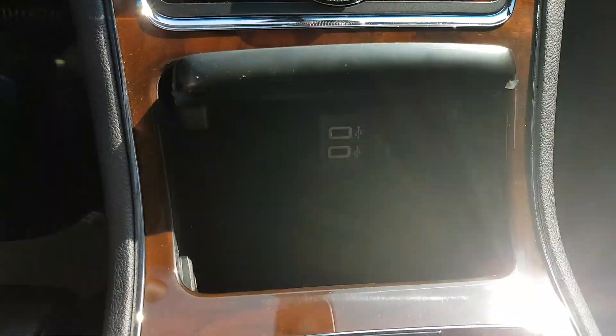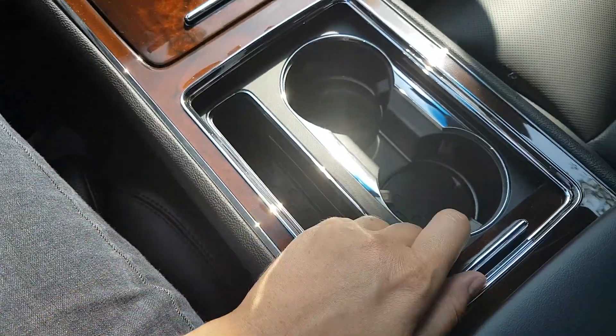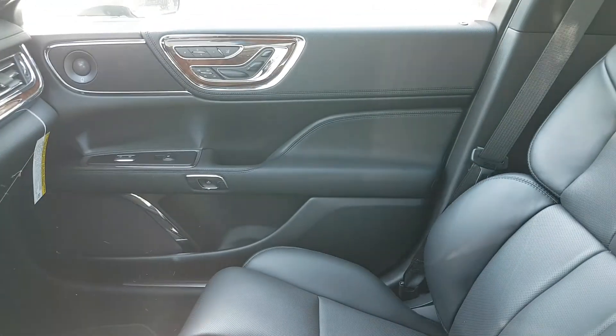Taking a look into this console, we have two USB connections as well as a 12 volt outlet. We also have a sliding panel that covers your dual cup holders in the front, and then we have a dual level console here in the middle for extra storage when you need it.